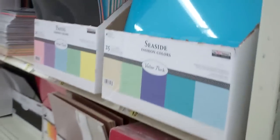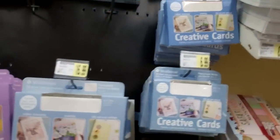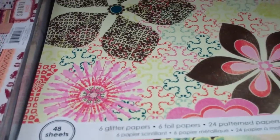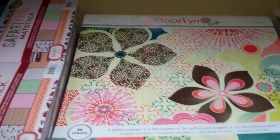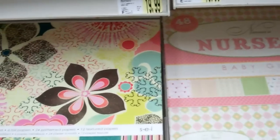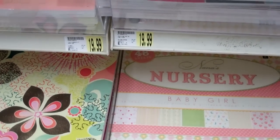Let's see what you have in the paper aisle — let's see what you guys are doing with paper on Long Island. Oh, this is pretty. By SEI, Jocelyn. That's real pretty. It's about the same paper.